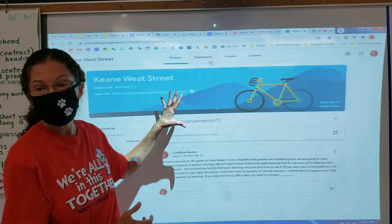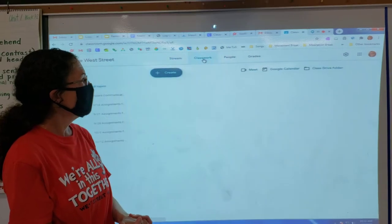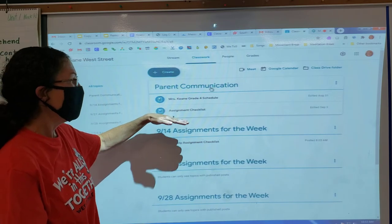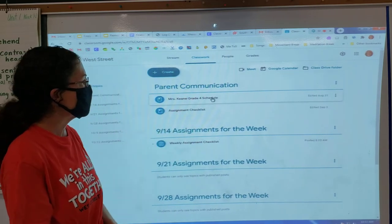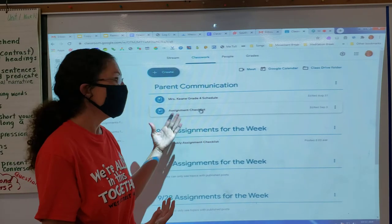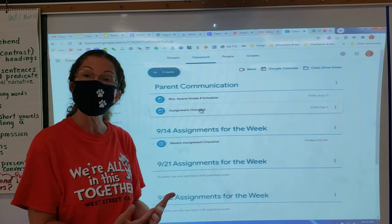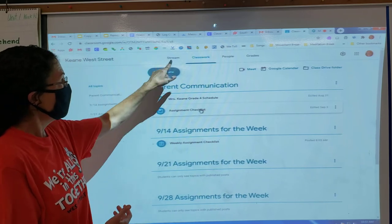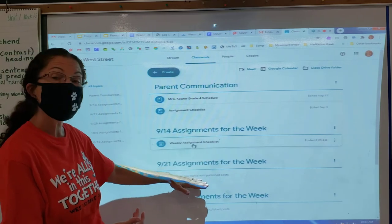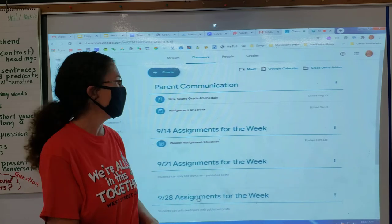Back on the Google Classroom page, we have our classwork page set up. From the classwork page, we will put the parent communication in here. Mrs. Keen showed you at the beginning — we will have our schedule and our assignment checklist. When the schedule is yellow, or whatever color your teacher decides to use, those are the times that you should be in your Google Meet, which is on the stream tab. The assignments will be here for each week and they will stay there so you can keep going back for any assignments you might have missed.